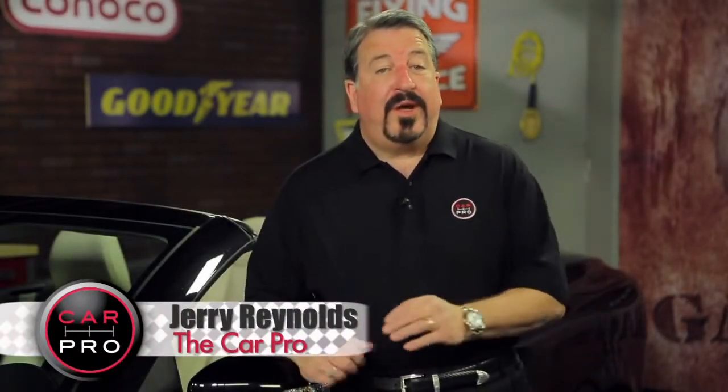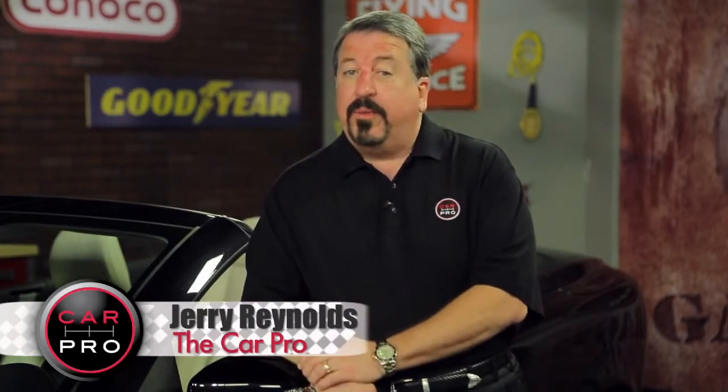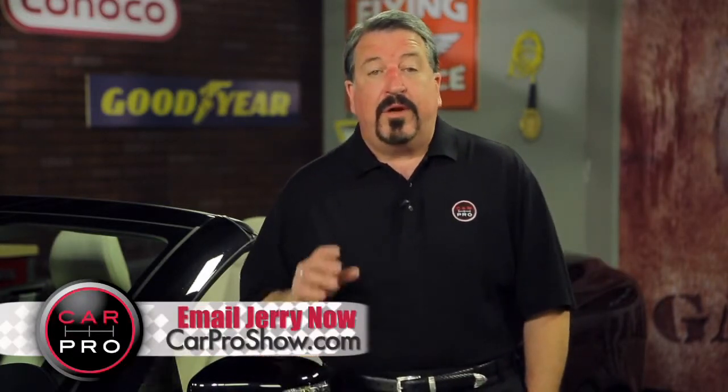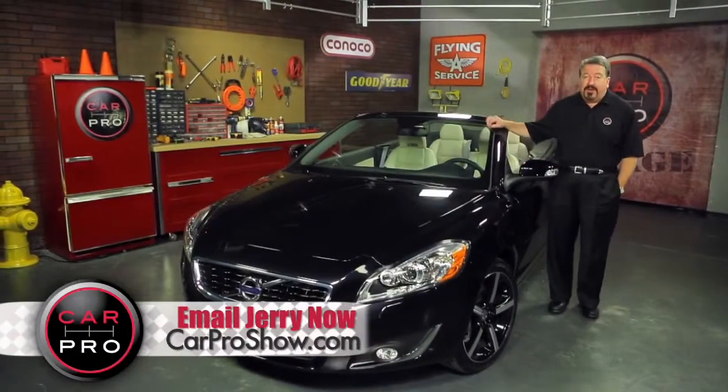I'm Jerry Reynolds, the CarPro, with another edition of Automotive News in 2 Minutes. Check your dictionary when you look up the word 'safe' — if you don't see the word Volvo as part of the definition, you should. This company staked its reputation on making the words Volvo and safe synonymous. And this C70 convertible is no different.